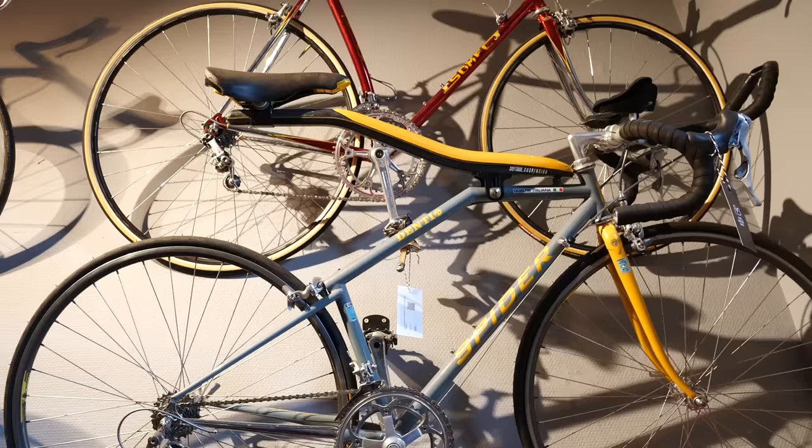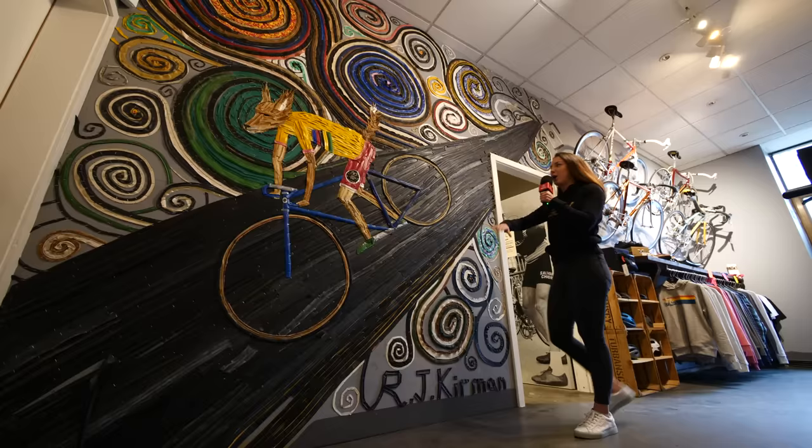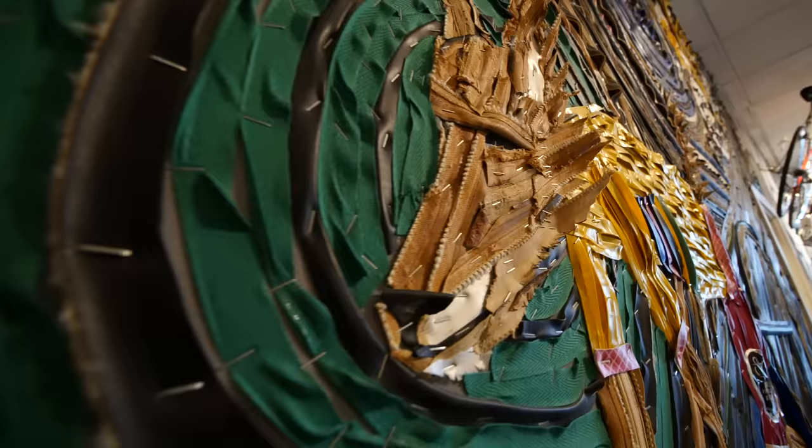Check this out. This is a 1990s Dente Spider speed prototype. Look at that suspension — actually looks quite comfortable. And a bit of bike art as well. This is made out of tires, inner tubes, and handlebar tape.